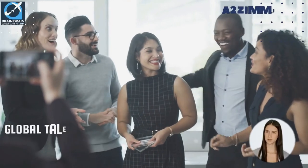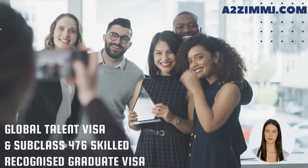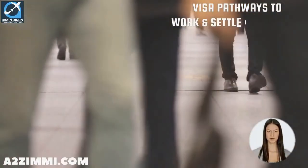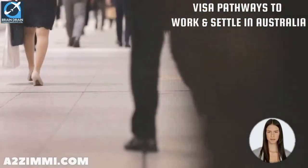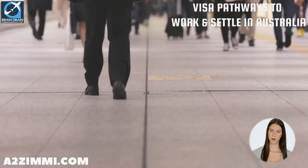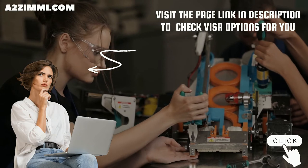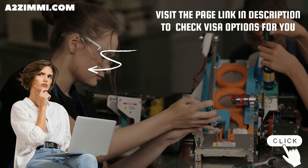Additional options include global talent visas for specific targeted sectors and subclass 476 skilled recognized graduate visa. Most of these visas provide applicants with an opportunity to work and a pathway to settle permanently in Australia, although these visas are not always open for every occupation. To check which visa subclasses are currently open for the profile of a fitter general, you can check the link in the description.